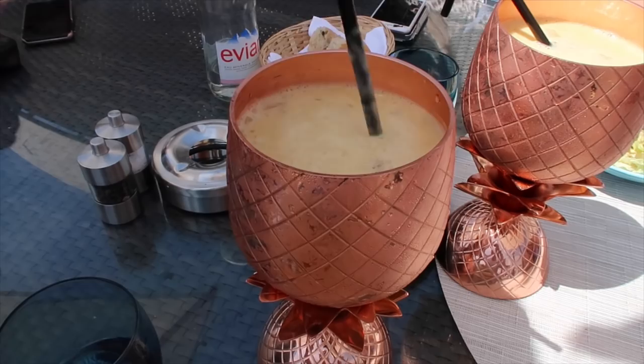Hell yes, look at this. I think this is almost like a banana colada. Yes, yes, yes.